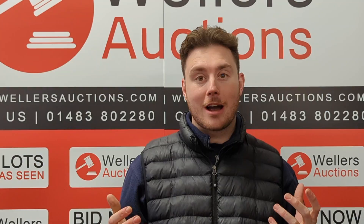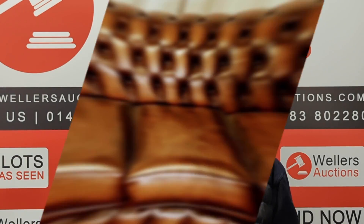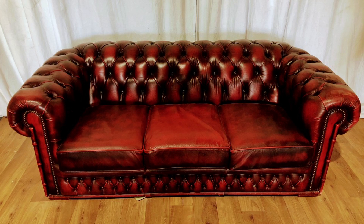We've got a cash grab machine, ornately carved timber chairs. There's lots there, ladies and gentlemen, plenty for everybody.